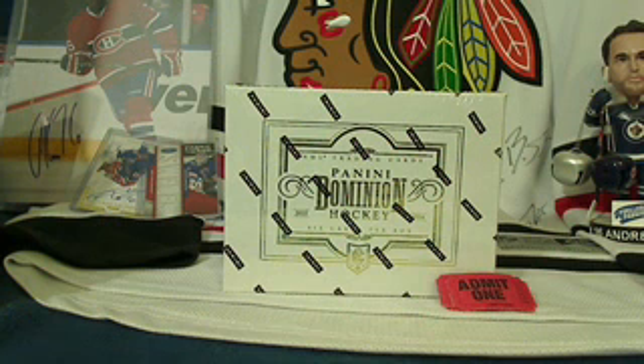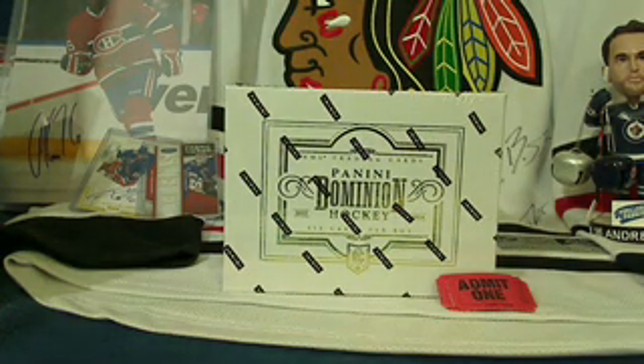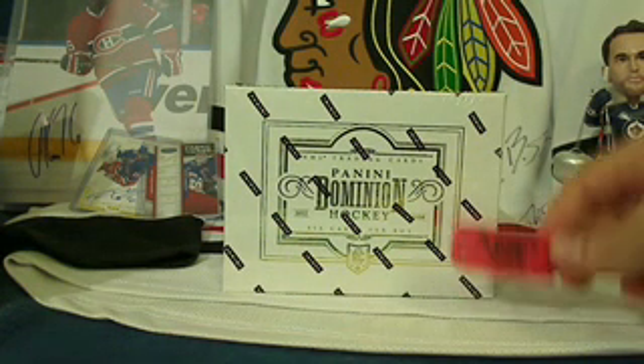Hey, welcome back everyone. This is Tyler from 643boxbreaks.com bringing you a cheap team buy-it-now of 13/14 Dominion. Thanks a lot to those who sold this out so quickly.